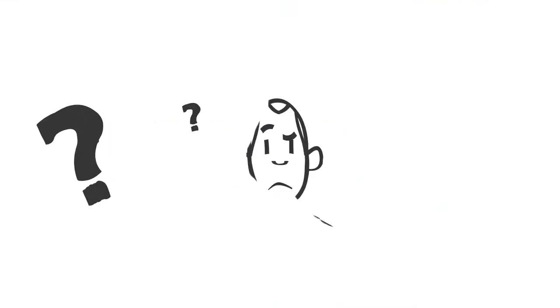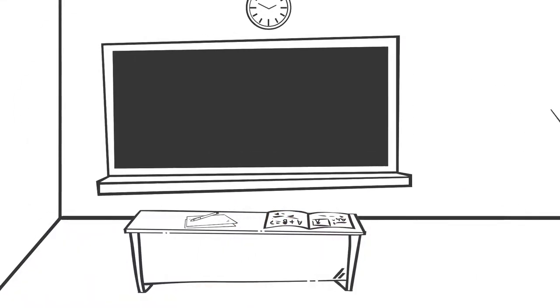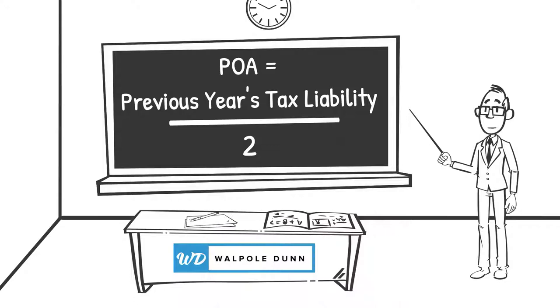How do I know how much to pay? The payments are calculated based on your most recent tax return. Each individual payment on account is half of your previous year's tax liability.